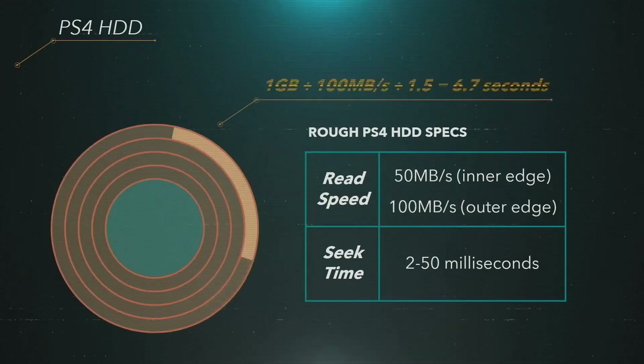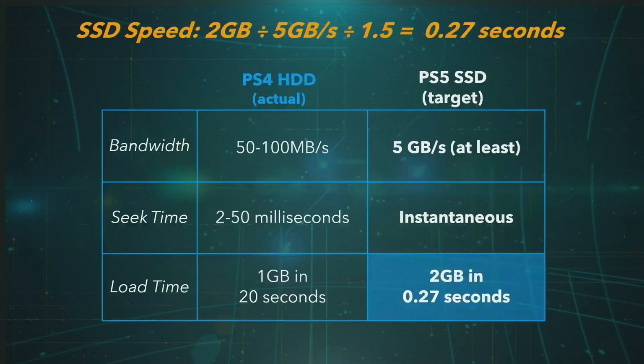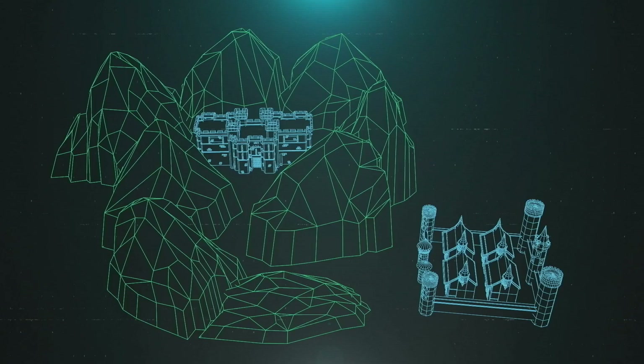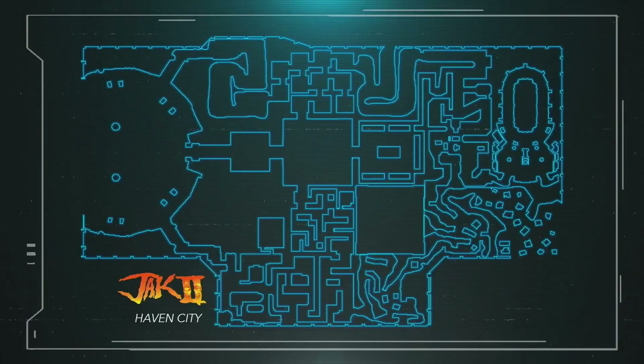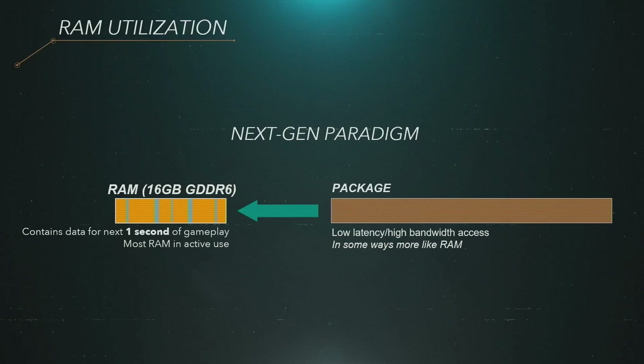Mark Cerny does a deep dive into HDD read speeds on PS4 versus the SSD speeds on PS5. It is extremely fast — as mentioned in the Wired articles, 2 gigabytes in 0.27 seconds, or 5.5 gigabytes per second. In theory this is 100 times faster than PlayStation 4. He openly explains why the SSD opens development freedom: for example, you no longer need arbitrary corridors in an environment to load the next area as the player approaches. We also got confirmation of 16 gigabytes of GDDR6 RAM.